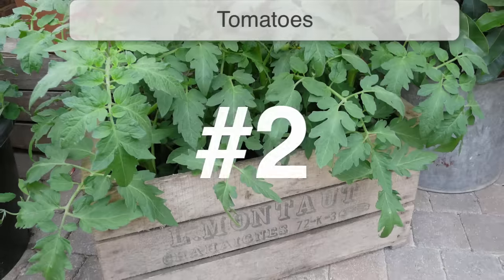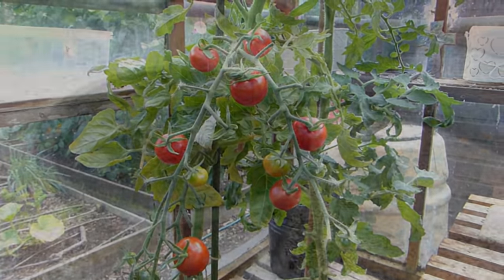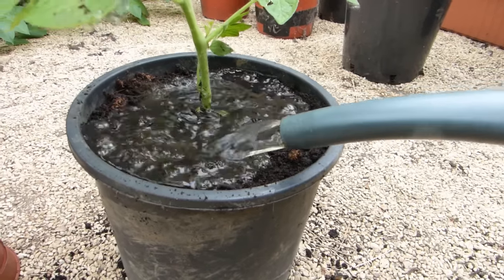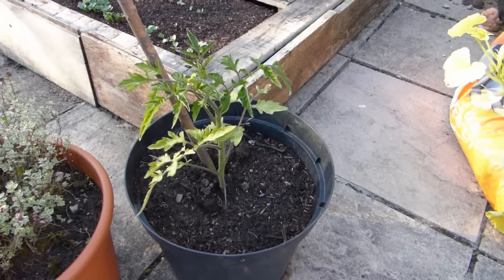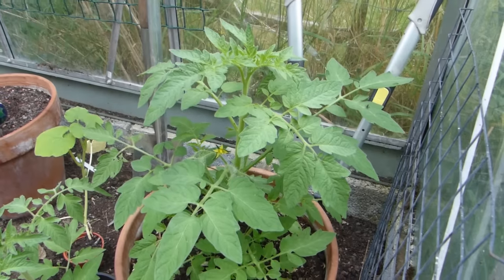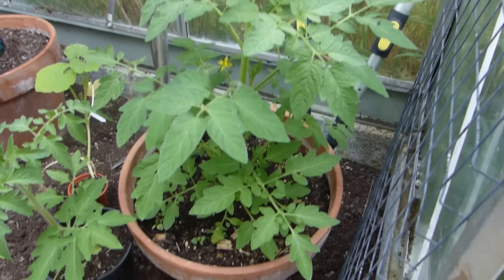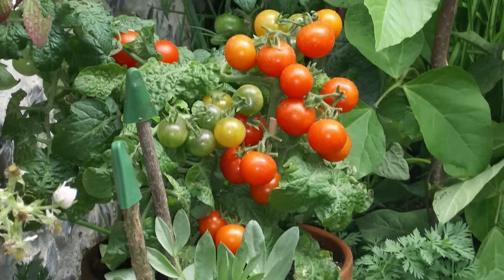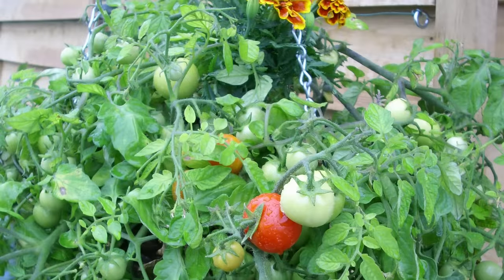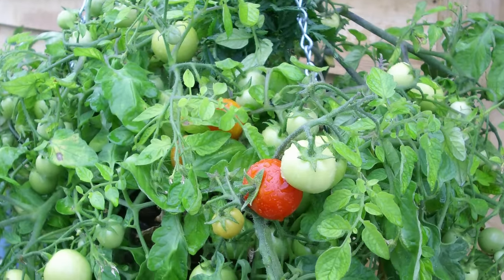Grow tomatoes in tubs and pots for an at-the-ready supply of fruits bursting with taste. Like strawberries, they need lots of nutrients, consistent moisture, and of course sunshine if they are to ripen their fruits in a timely fashion. All types of tomato can be grown in pots, but stockier bush types and smaller tumbling varieties are easiest because they don't need any pruning or pinching out as they grow. Tumbling tomatoes can even be grown in hanging baskets.